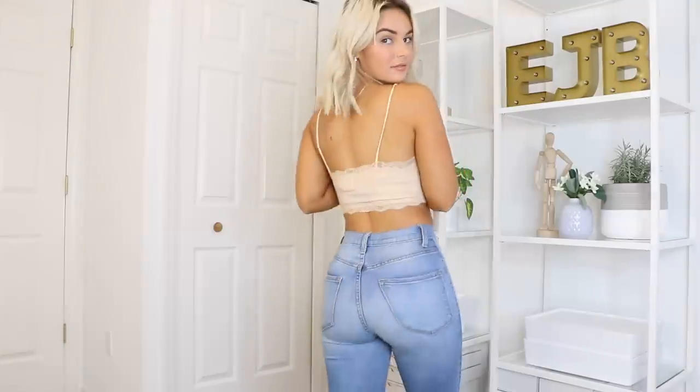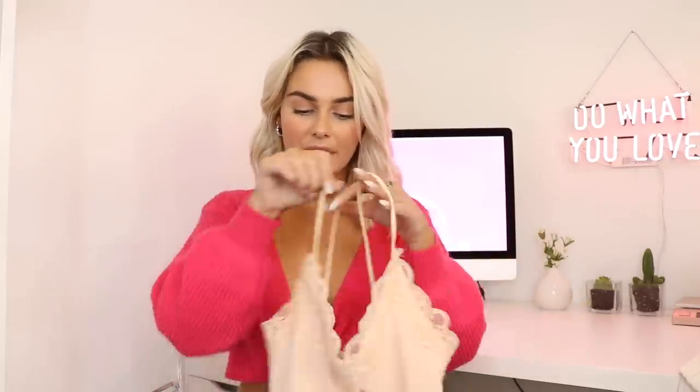The next couple tops are layering pieces. I picked up two cute, pretty plain tanks. The first one is a nude little crop tank with lacing around the side. I love these simple basic tops — you can wear it under this sweater, under a long cardigan, under any sweater, or under a jean jacket. This probably isn't school appropriate, but I just really love the color. The fit is really nice, and I thought this one was really pretty with that feminine lace around it.